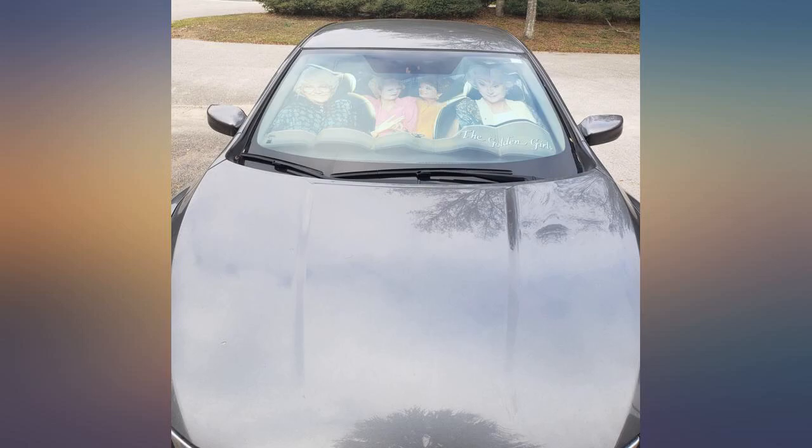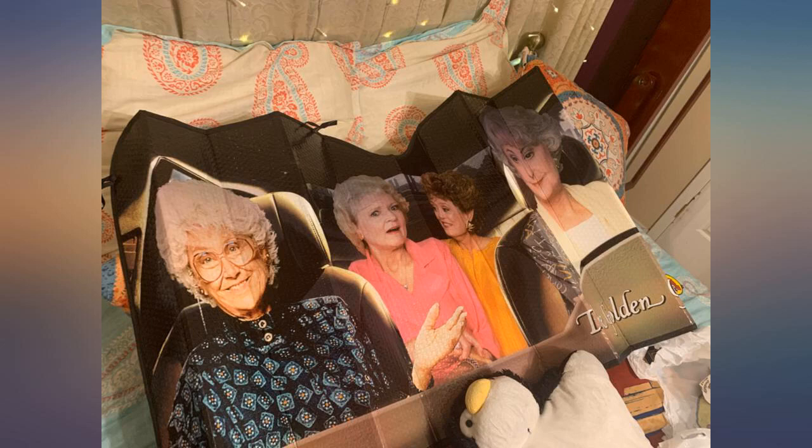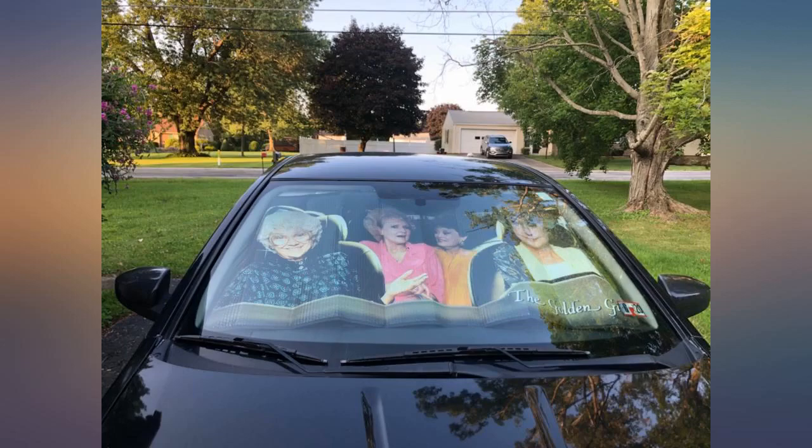This shade would make a great white elephant or birthday party gift. I love it. Very nice, but doesn't work with tinted windows — LOL. But still nice.